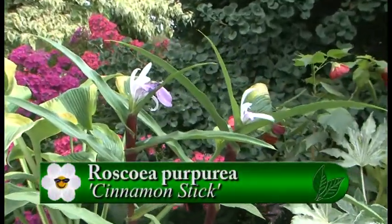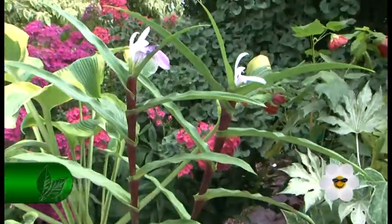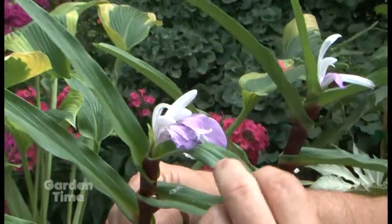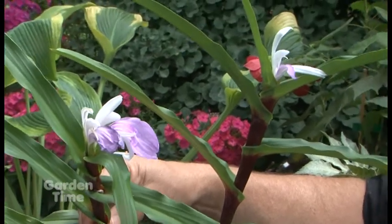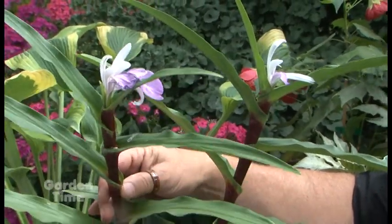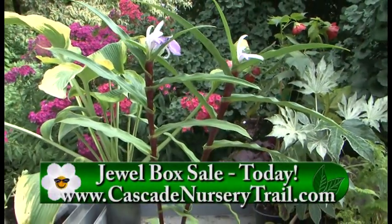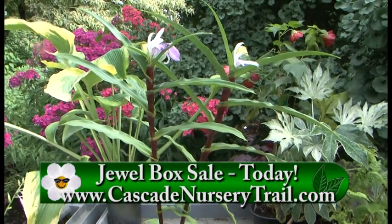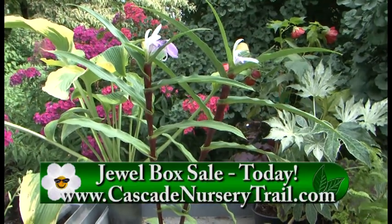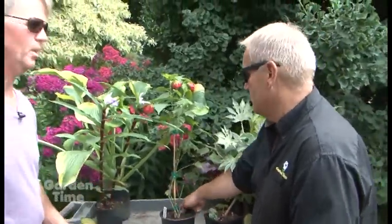This is a Roscoe — it's called Cinnamon Sticks because of the nice cinnamon color of its stems. It doesn't really come up until late spring, sometimes not even until June. This year it came up a little early, which was odd given the cold we had. The rhizomes are kind of like a dahlia. They come up late and then start blooming now — here are the blooms. It'll keep flushing out blooms until it gets cold in late fall. It made a lovely clump over about three years, just kept getting bigger and bigger.